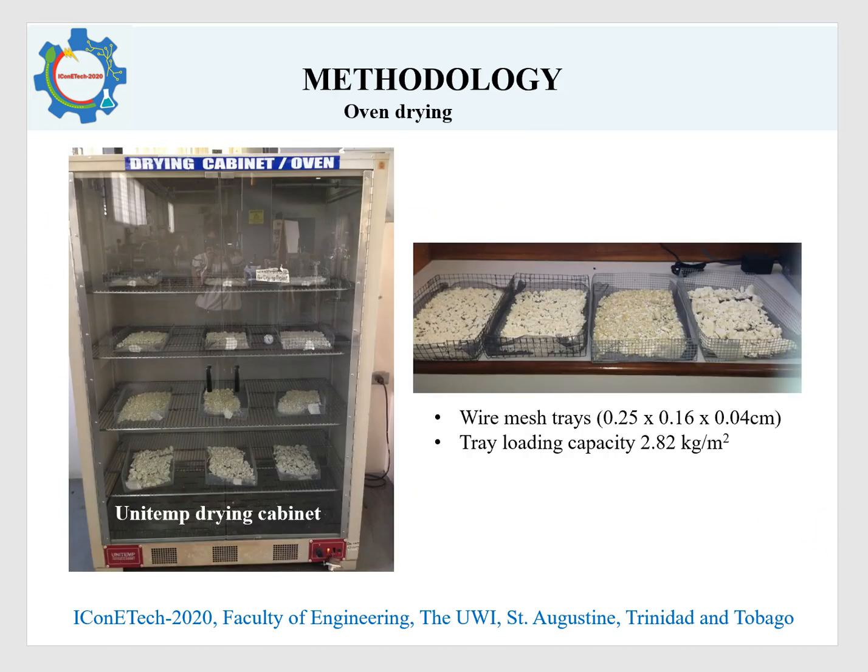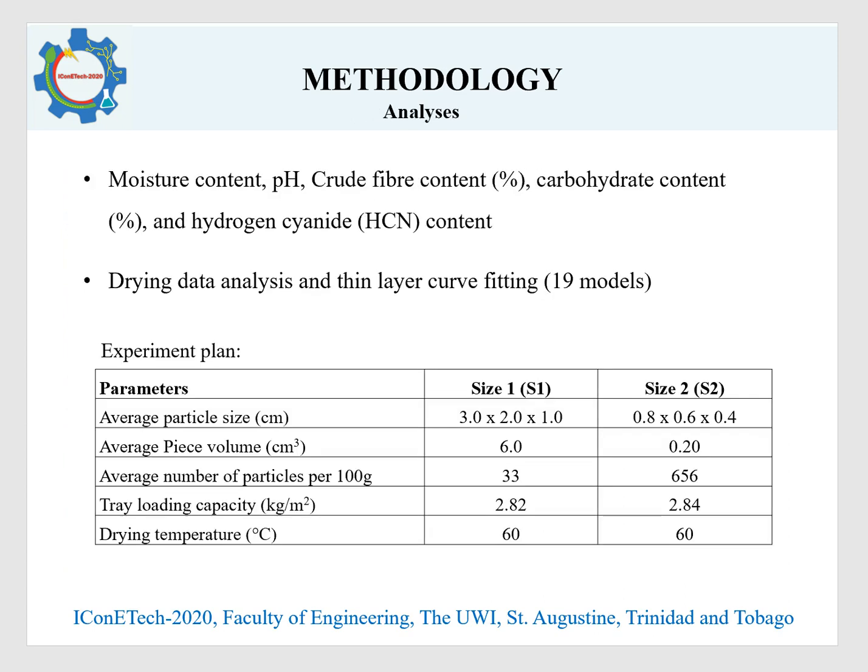Drying of the chips was carried out in a drying cabinet set at 60 degrees Celsius. Samples were placed onto wire mesh trays and dried under natural convection, that is less than 0.5 meters per second, until there was no apparent change in weight. Analyses included crude fiber content, pH, moisture content, and the hydrogen cyanide content of the dried samples. The drying data was analyzed and models fit to the data.